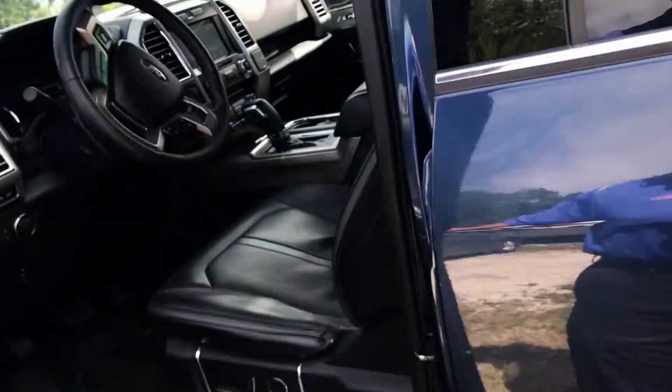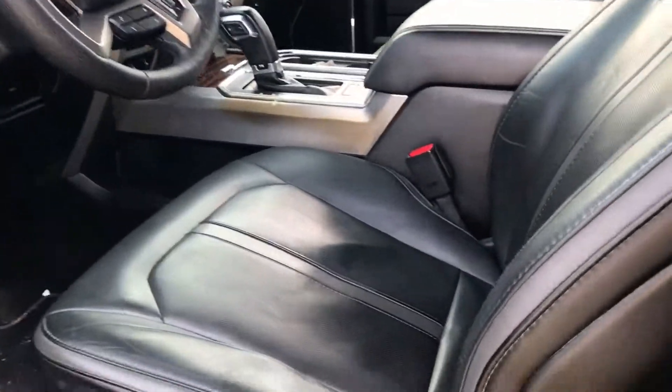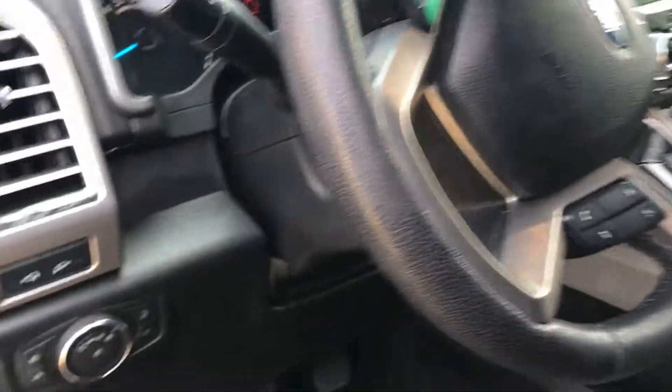This thing is actually equipped with every available option, including massaging seats. It's got power seats, memory seats, heated and cooled seats. This thing also has adjustable brake pedals and a power steering column so you can adjust it there as well.